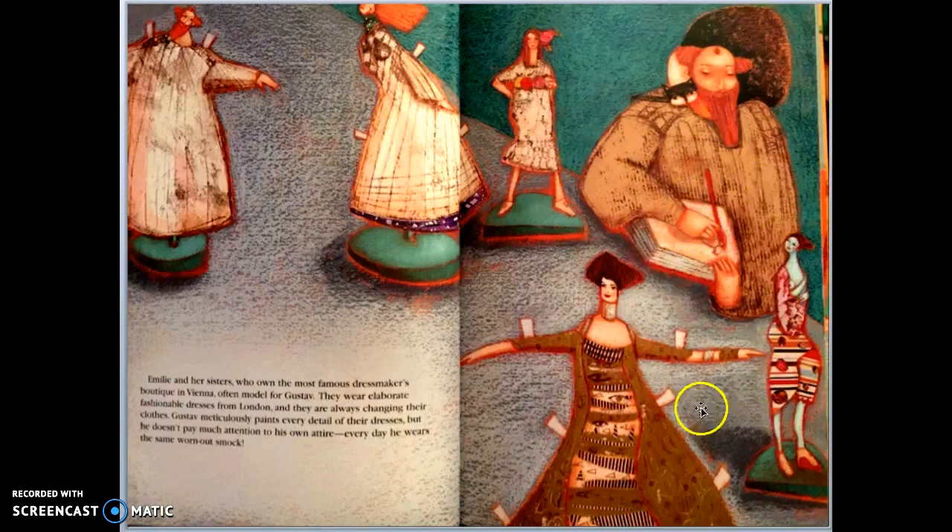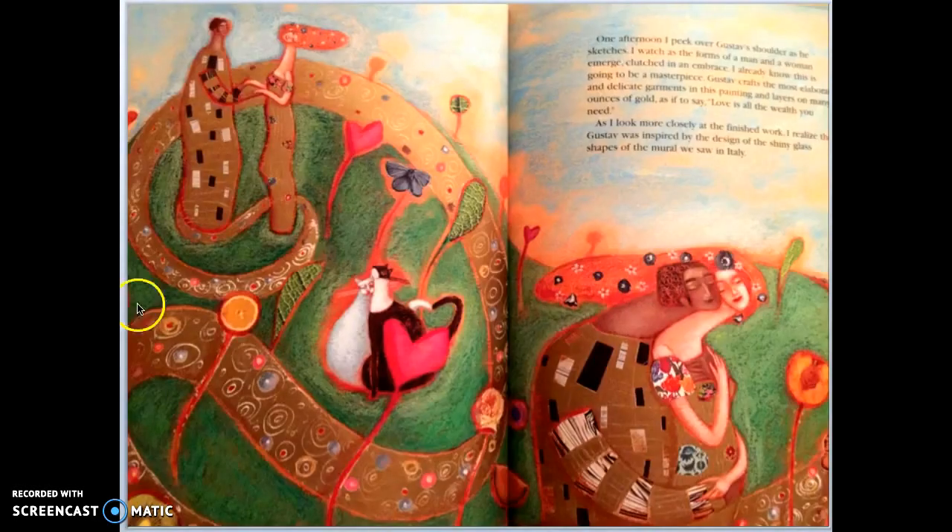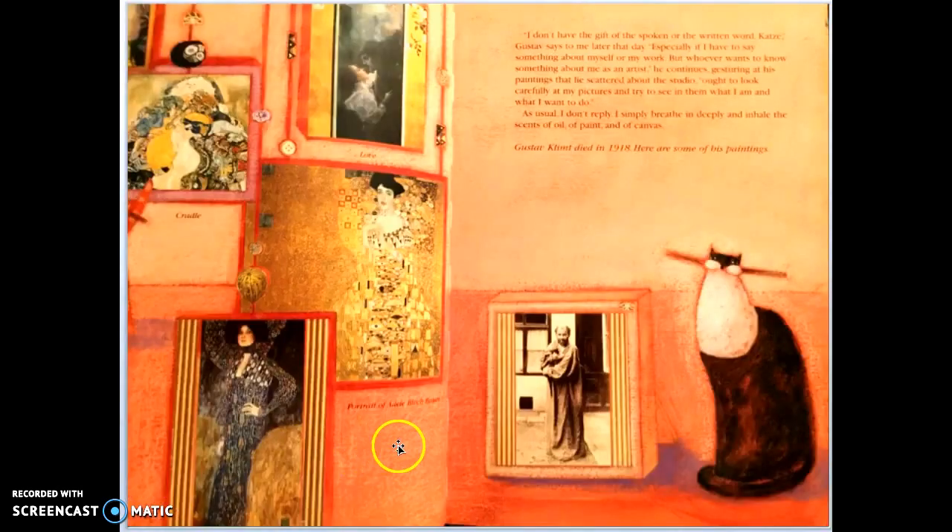The cat notices that no matter how many outfits he puts Adele in, Gustav keeps wearing the same old robe every day. In the end, Adele and Gustav fall in love, and he actually paints a picture of the two of them hugging each other — and the cat knows all about these famous paintings that Gustav Klimt is known for.